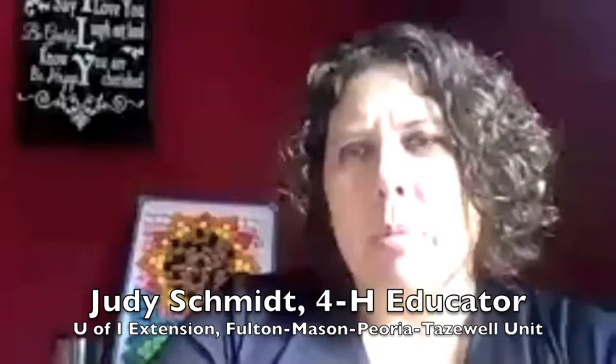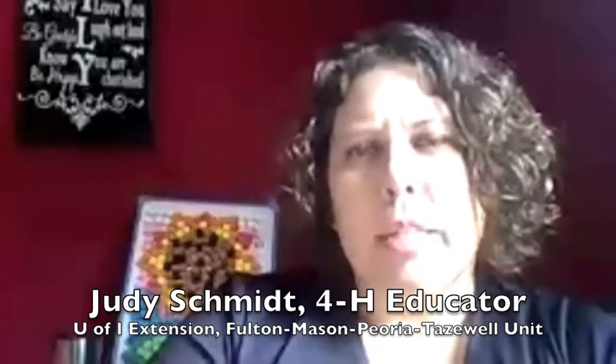Thank you everybody who has joined us. My name is Judy Schmidt. I'm a 4-H youth development educator for University of Illinois and my co-worker Emily is also on running the technology side of things. I'd like to introduce Shannon Eggley today. He is our first presenter for our Meet a STEM Professional series this month. We've worked with Shannon many times for our summer camps and he's always a favorite. Shannon is the anatomical coordinator at Jump Simulation Center. I'll turn it over to you Shannon, thanks for taking time to share your job with us today.